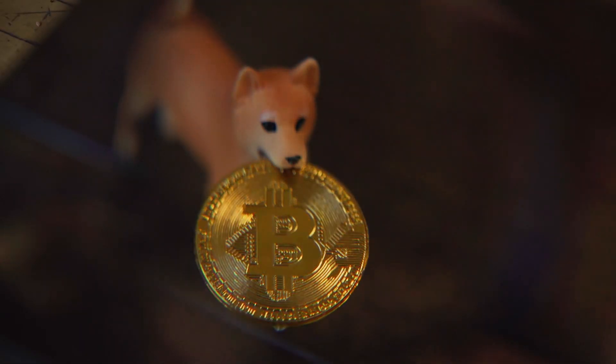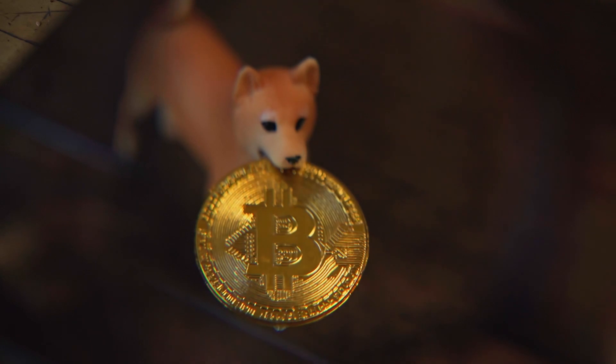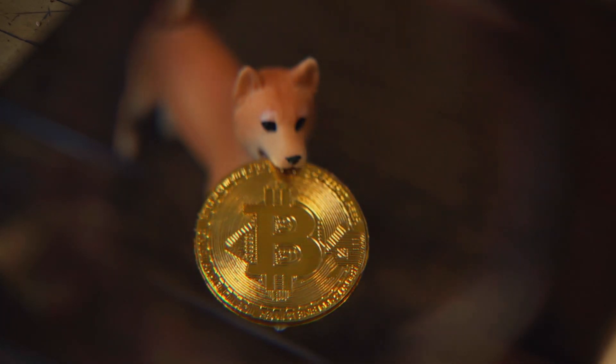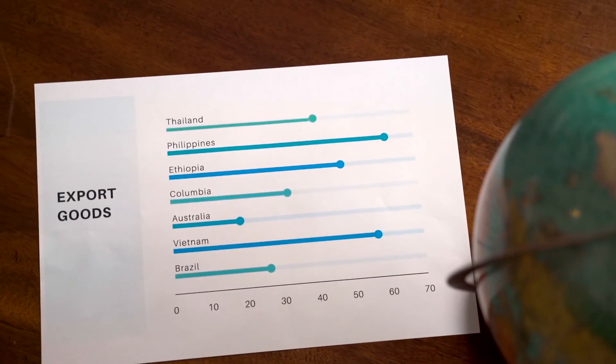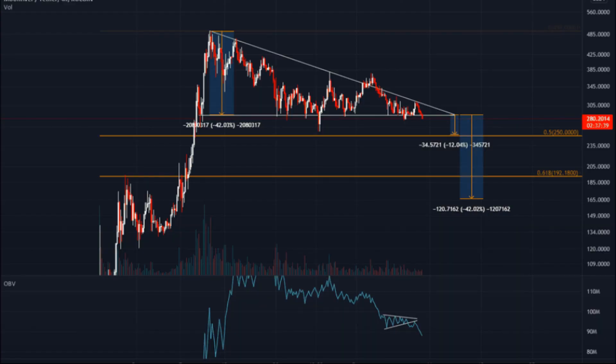Moonriver Price Prediction 2025: Moonriver price is forecast to reach a lowest possible level of $1,408.61 in 2025. As per our findings, the MOVR price could reach a maximum possible level of $1,696.71 with an average forecast price of $1,459.31.